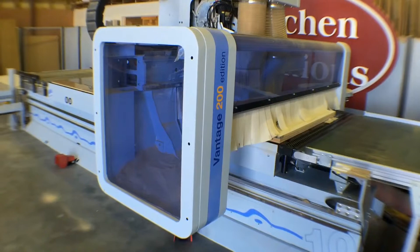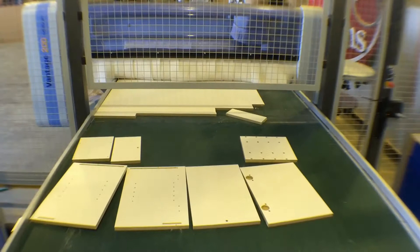it's able to precisely cut, shape and contour to any specification, leaving you with a set of perfectly honed panels.